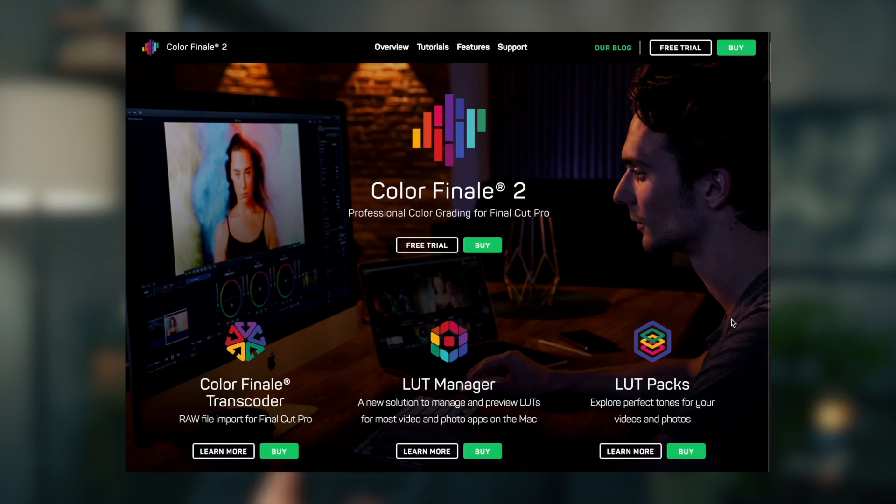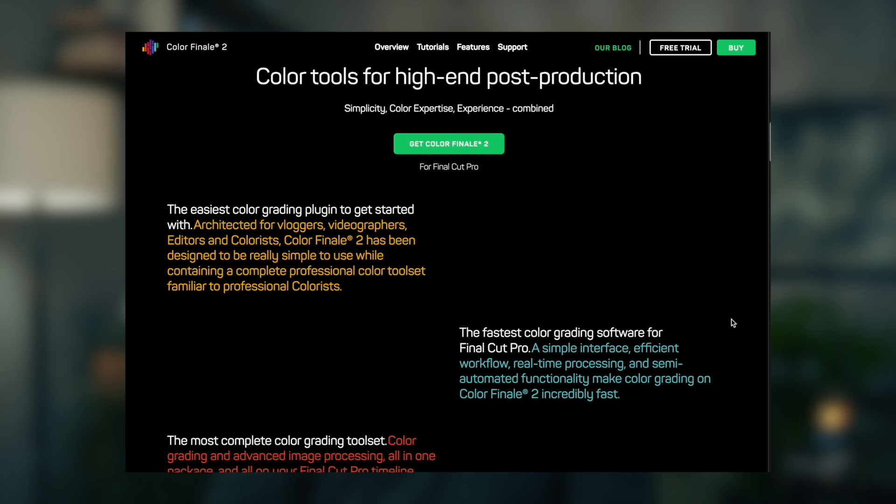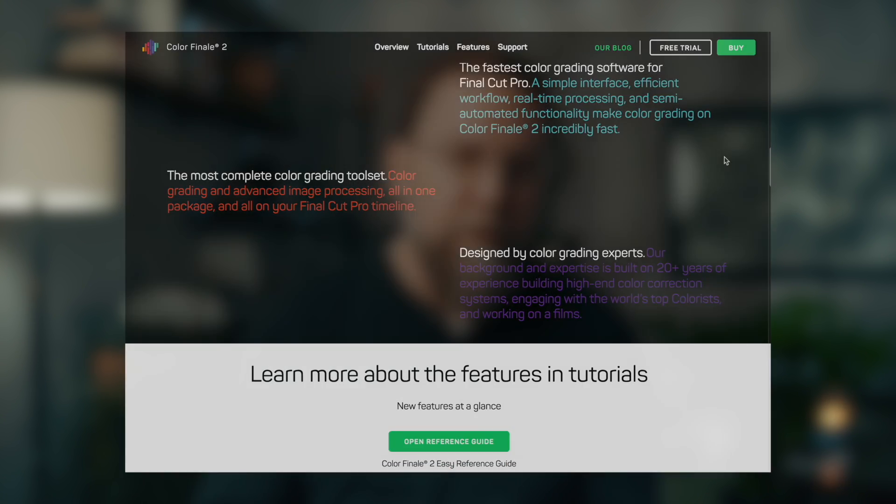The course consists of 88 video lessons with five additional titles that, as of this recording, are marked as coming soon. If you buy the course you get access to any additional videos that are published, and a discount code for Color Finale Pro 2, which is a color grading plug-in for Final Cut that Dylan uses — but it's not required for the course.